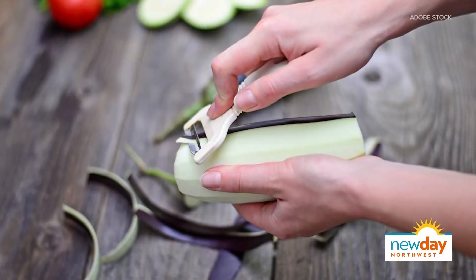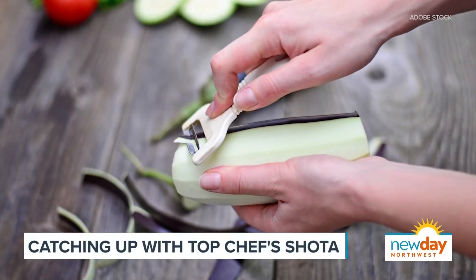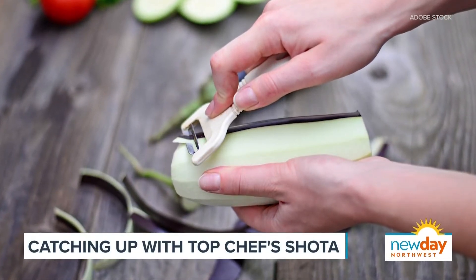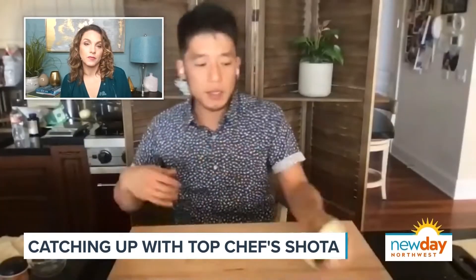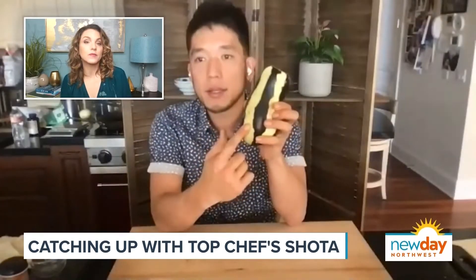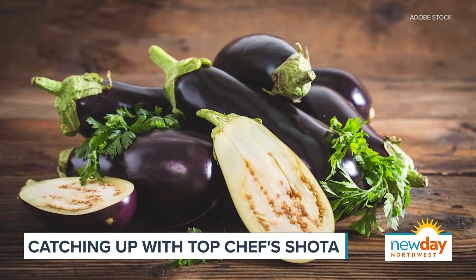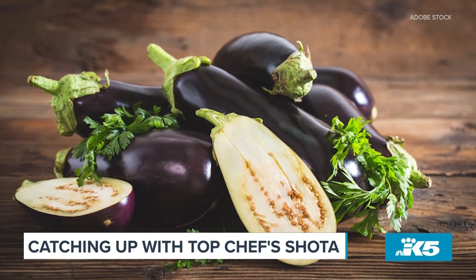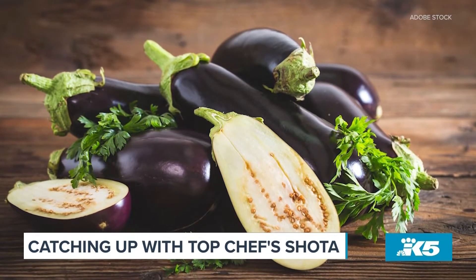I'm never going to attempt that — I will definitely get a peeler. What is the point of taking the skin off? If you cut it into rings or whatnot, you'll get that skin left over. This is going to be cut in big chunks and sauteed in the teriyaki sauce, so if there's no openings, it doesn't soak in the flavors. Sometimes the seeds are really big inside — I take a spoon and just take them out. This cut is called rangiri, a traditional way of cutting it.